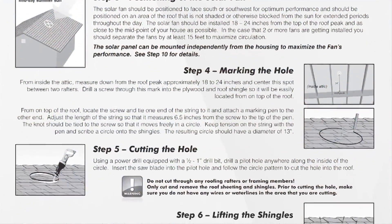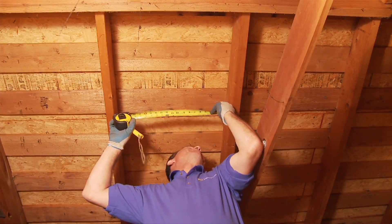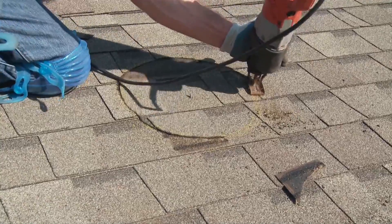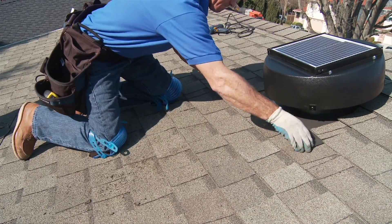Step by step instructions make installation easy. Just determine where to install the unit on your roof, cut the proper size hole, slide the fan in place and secure. It's really that simple.